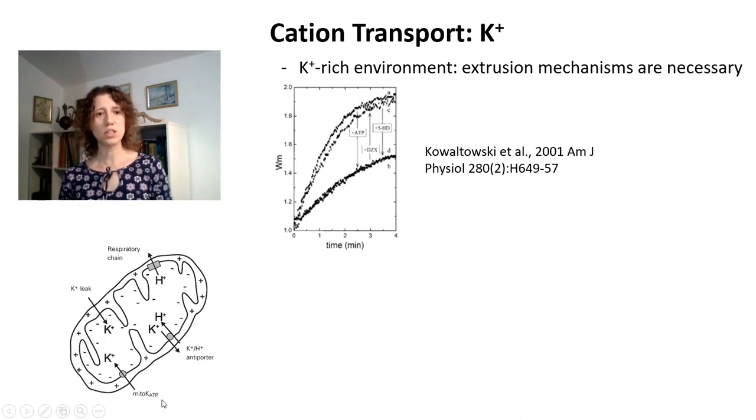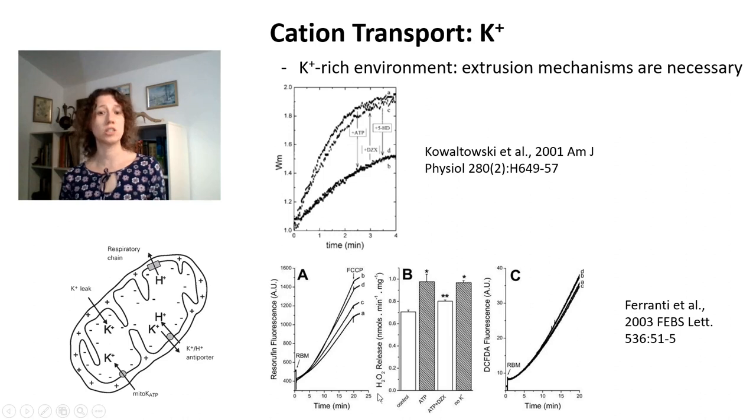We also found that the concerted action of potassium entry in exchange for protons — while not uncoupling mitochondria significantly in terms of oxidative phosphorylation — this very small decrease in membrane potential was sufficient to regulate mitochondrial oxidant production. Measurements of hydrogen peroxide release show that production is about 15 to 20 percent lower when potassium channels are opened versus closed. This is related to the mild uncoupling of the inner mitochondrial membrane potential by this transport. So potassium transport is important to maintain matrix structure, maintain matrix size, and regulate oxidant production.